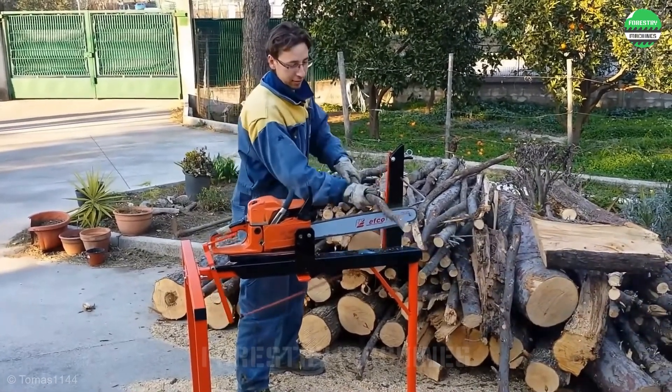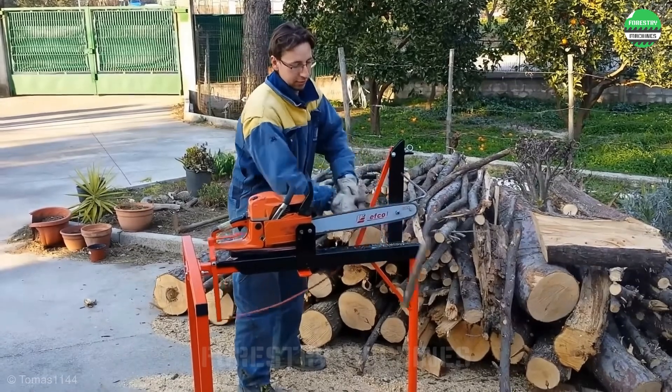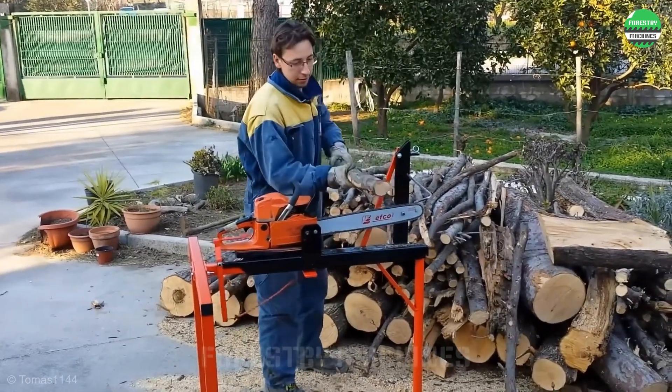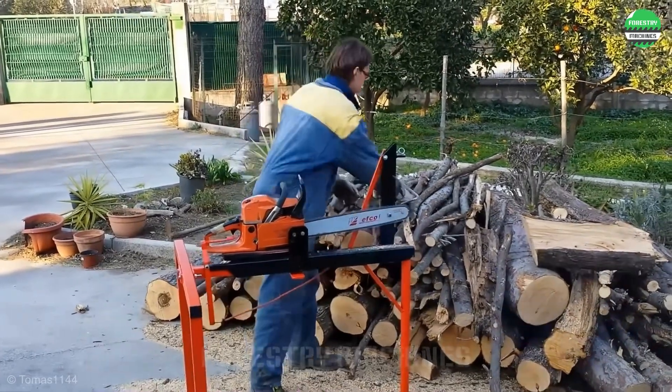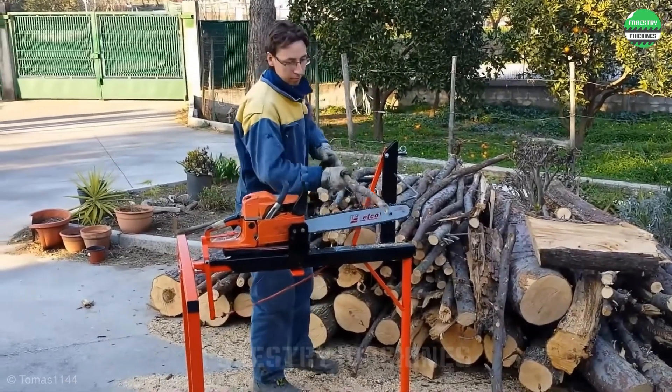This is a very neat and professional homemade wood cutting machine design. With the chainsaw installed in a lever-operated working mode, the sturdy frame is painted with an eye-catching gloss. Let's watch this interesting demonstration.